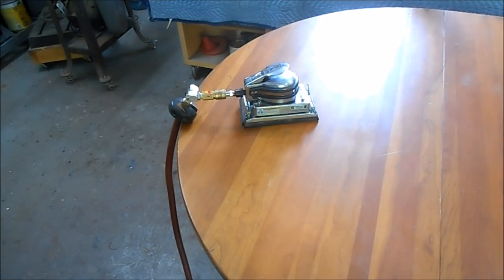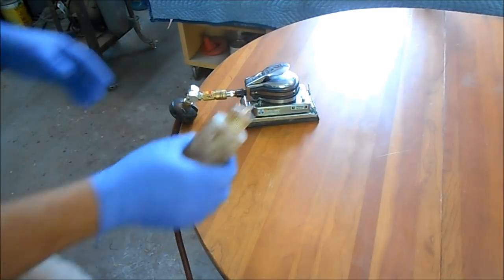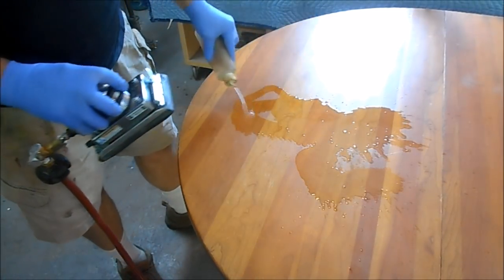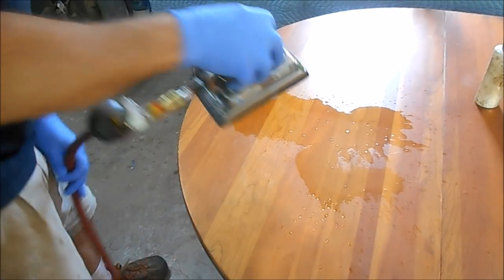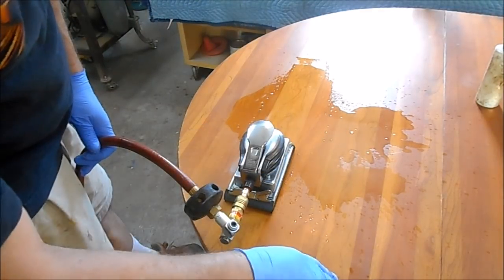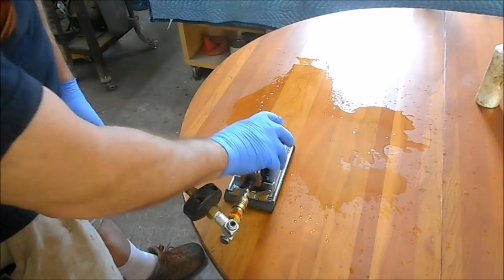The next step is to wet sand this. I've got 320 wet/dry on my air sander — you don't need to use an air sander, you can use whatever you have. I've got some mineral spirits. I'm going to use mineral spirits instead of water to give me a little bit of an insurance policy on getting off any of that wax or oil. I'm just going to lightly sand this and try to take off any scuffs, dirt, paint, and bring some of those scratches down.